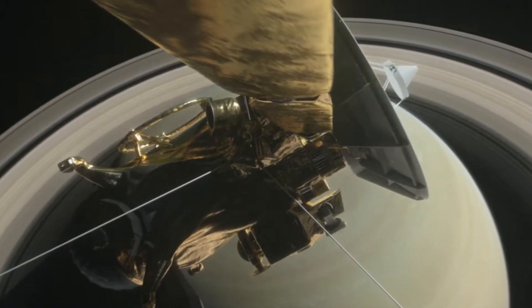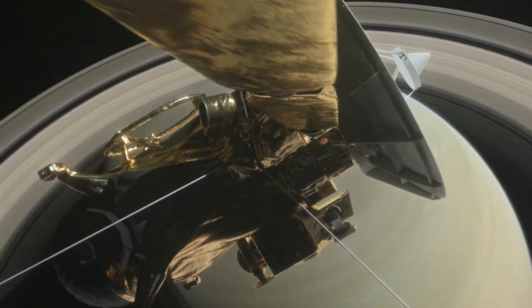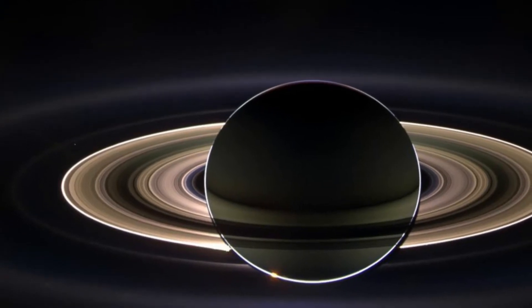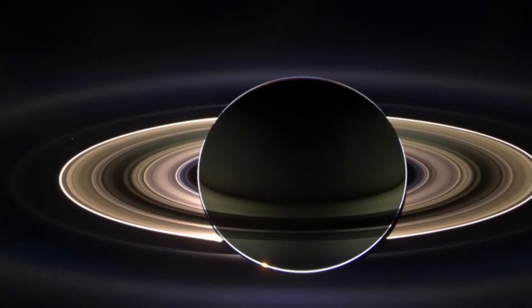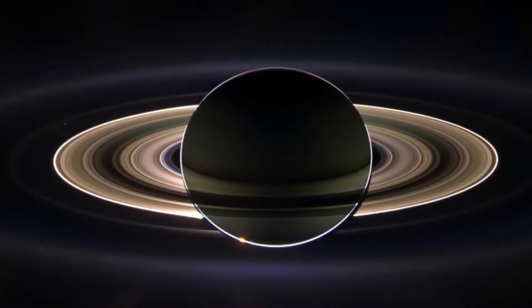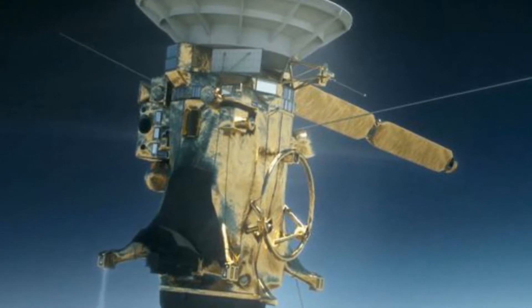Cassini visits some of its old friends for the last time. Titan, shrouded in a thick tangerine haze, is bigger than the planet Mercury. Its surface is covered with oily lakes and seas that had only been hypotheticals until Cassini arrived and peeled back the cloudy shroud concealing the moon's eerily earth-like surface.